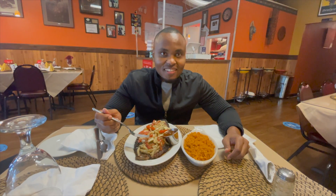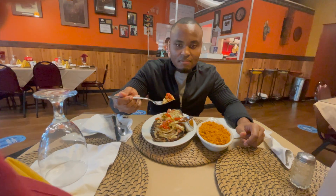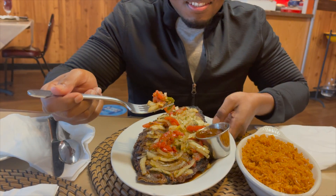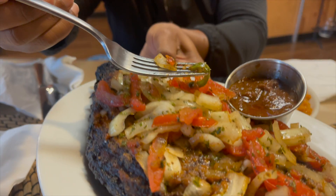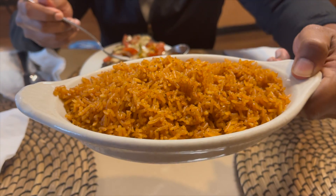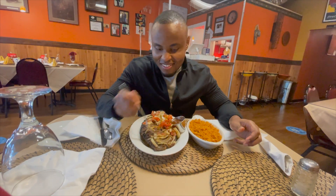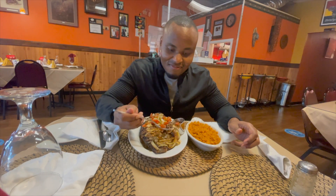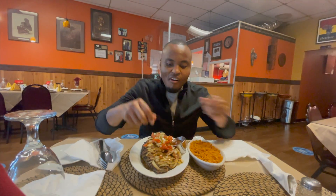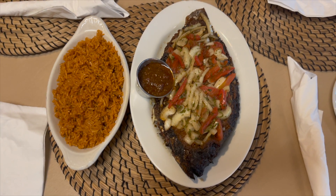All right, the food just got here. I do have my grilled tilapia and as you can see on top here, there are some toppings — we have some tomatoes, onions, some jalapeño, and a sauce that comes with the tilapia. And here we have the amazing Ghanaian jollof rice. I can't wait to dig in. Let me start with the tilapia — I'm going to try to eat it with my hands.